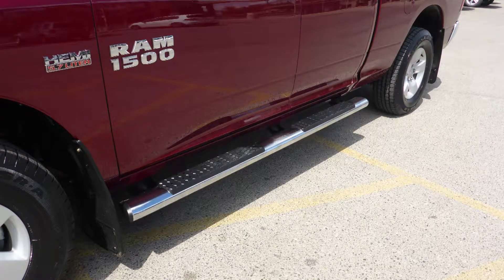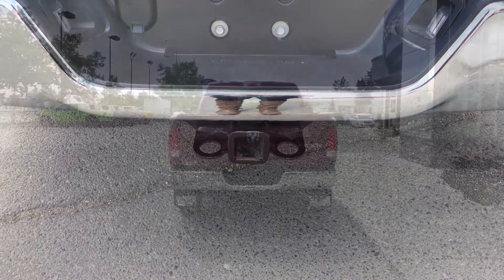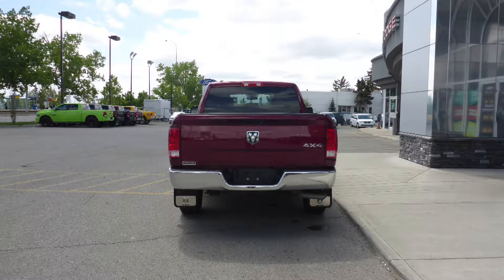It also features 17-inch aluminum wheels, tubular side steps, a trailer hitch receiver, and a Delmonico red pearl exterior.